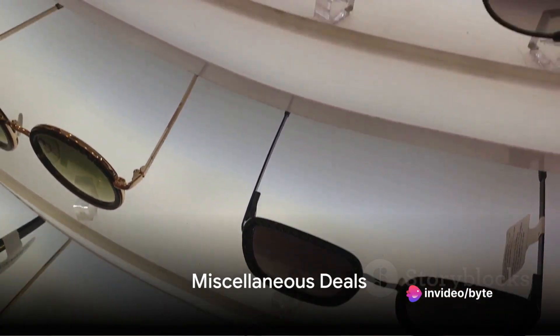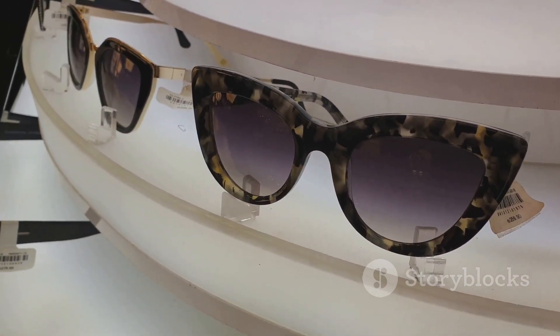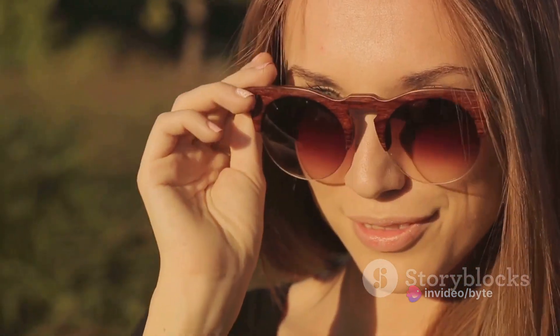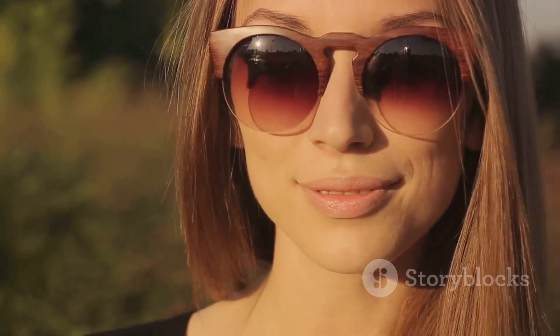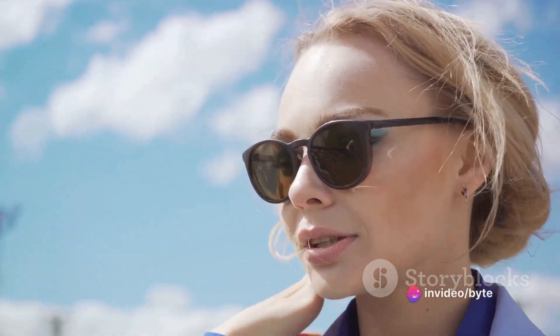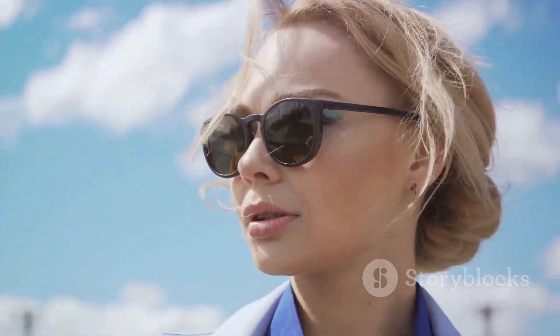Now let's take a look at some other great deals. First up, we have the ever stylish Ray-Ban Aviator sunglasses. A classic design that has stood the test of time, these shades are a must-have for those who appreciate the perfect blend of fashion and function. The iconic Aviator silhouette is universally flattering, and the high-quality lenses provide optimal clarity and protection. Now you have the chance to own a pair at a fraction of the usual cost.